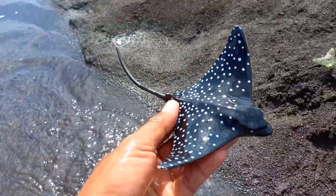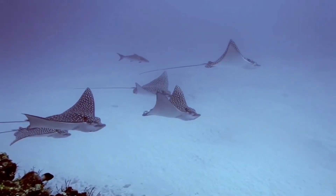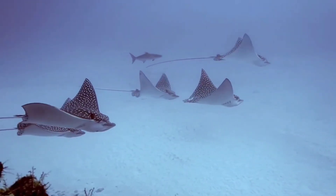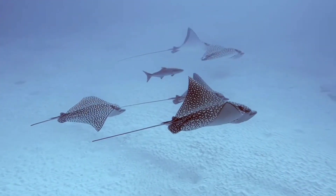There is spotted eagle ray! The spotted eagle ray has a flat disc shape, with a blue or black color with white spots on top and a white lower body, and a distinctive deep snout like a duck's beak. The tail is longer than other rays and may have 2-6 venomous spines.